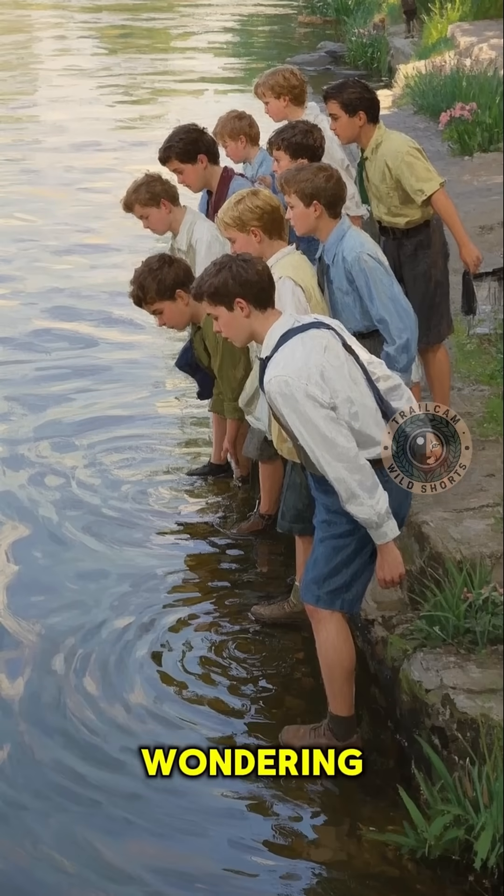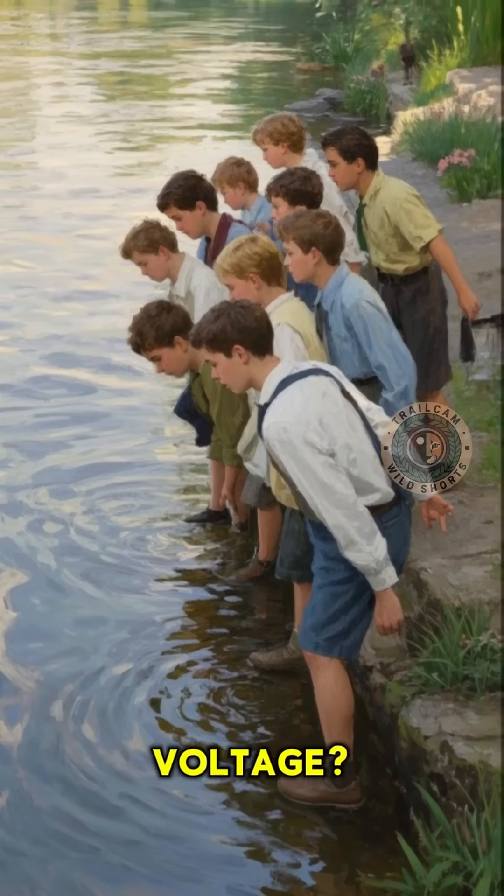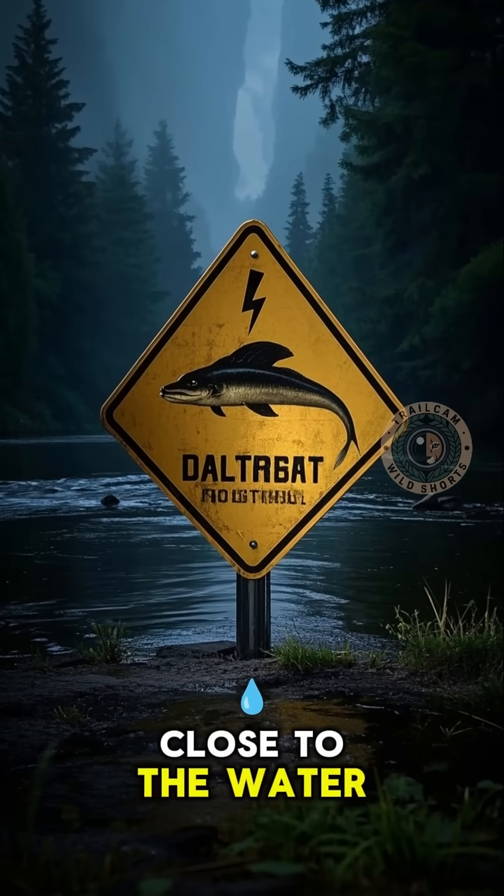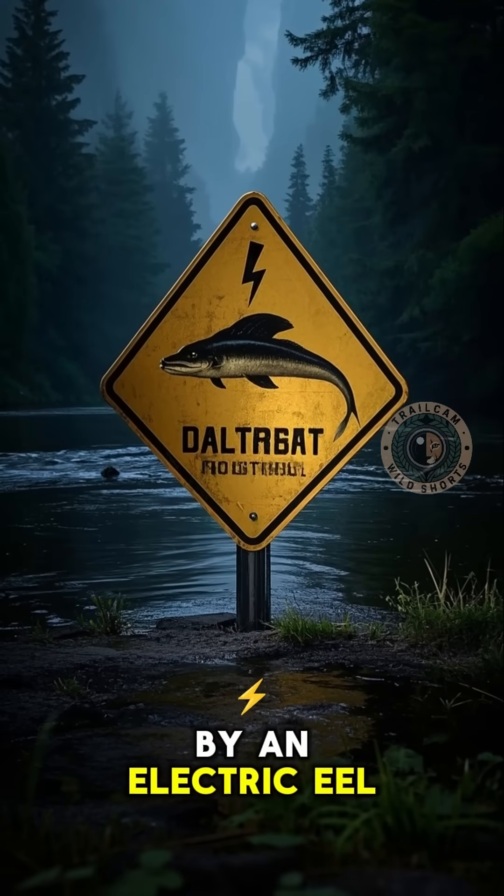But you might be wondering: how the heck do they get this much voltage? So next time you're in the jungle, make sure you don't get too close to the water — you might get zapped by an electric eel.